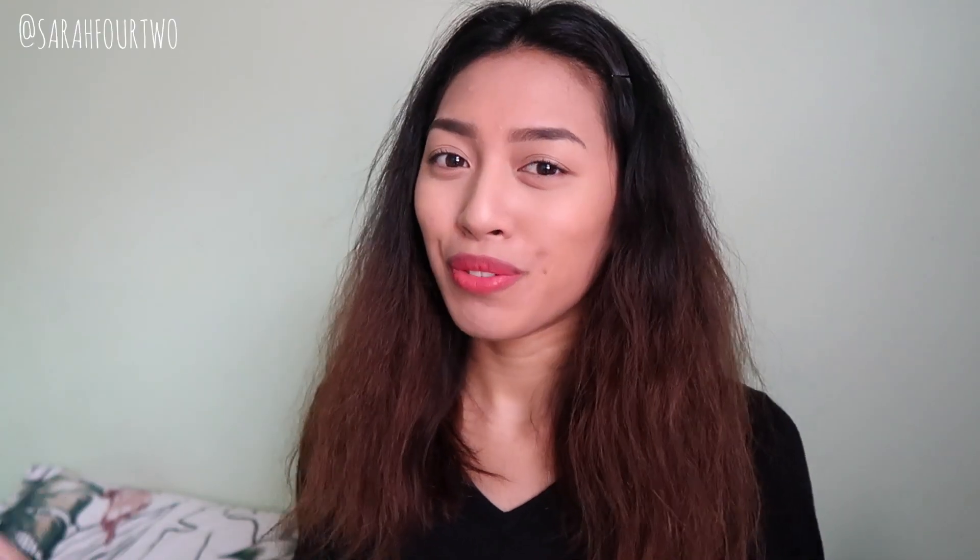Hey guys, it's Sarah and welcome back to a new video. Don't mind the natural hair — I haven't really been straightening it because I'm in the process of packing while filming this. So by the time this is up, I'm already in a different country. As planned, I wanted to do my September favorites, and this month it's going to be a little different — I have quite a few empties, especially when it comes to skincare.